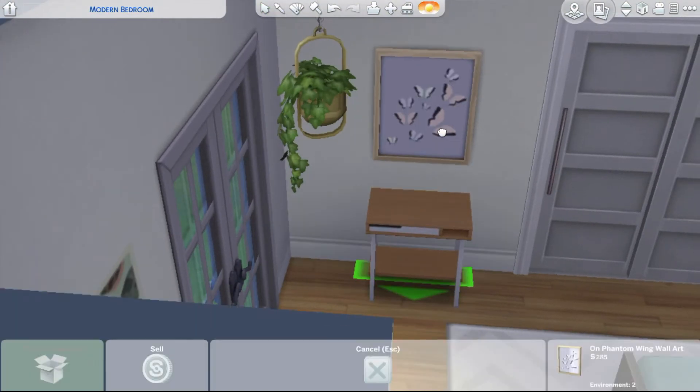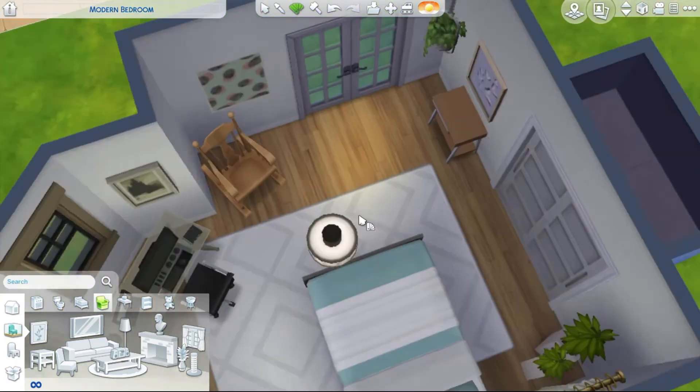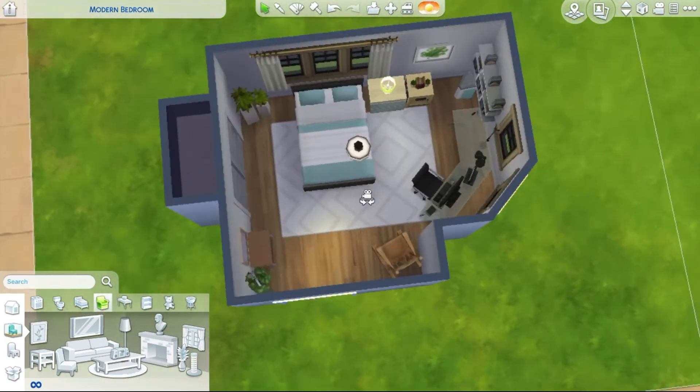I didn't know what to put on the table, so I just left it empty. Basically everything in here is white, and that's it! Thanks for watching — hope you enjoyed! Make sure to leave a like, comment, subscribe with notifications on, join my Discord and Minecraft servers, and I'll see you guys next time, bye!